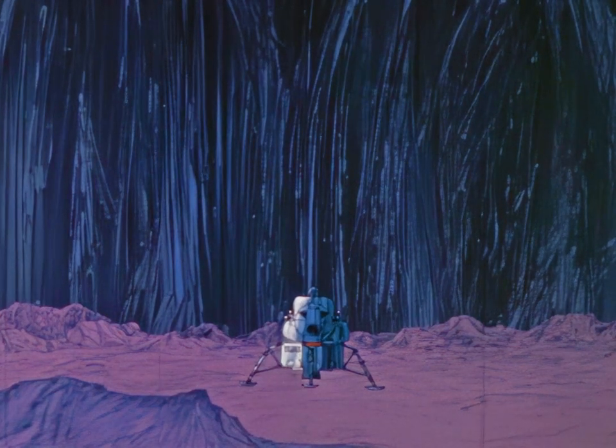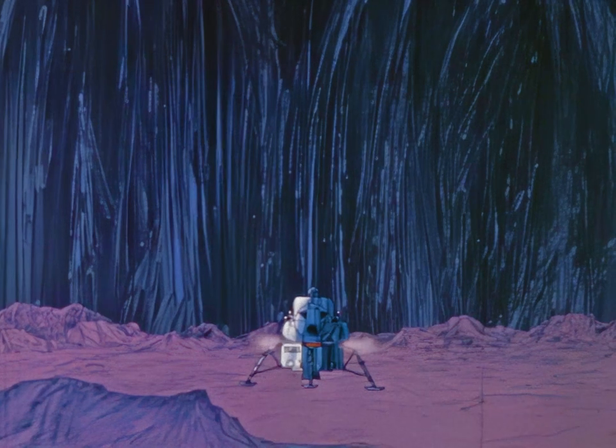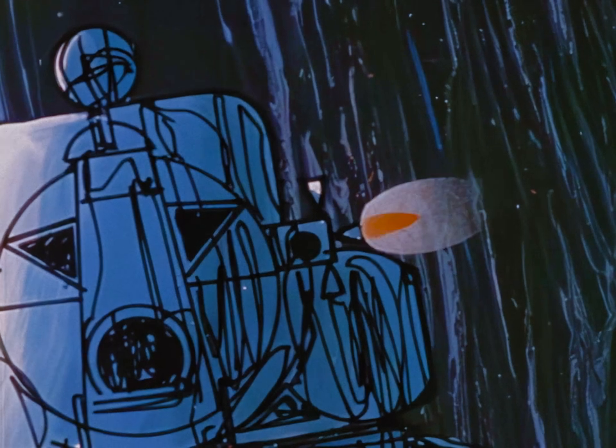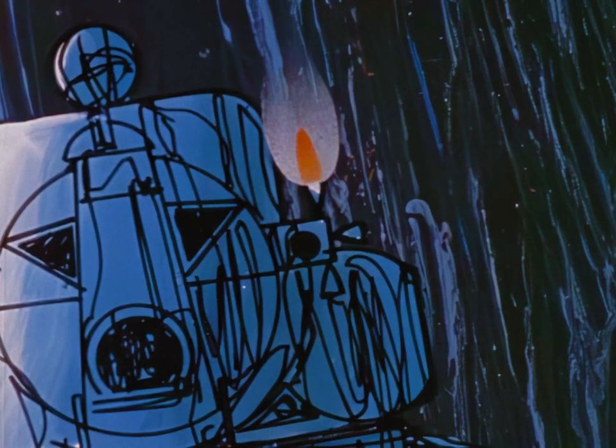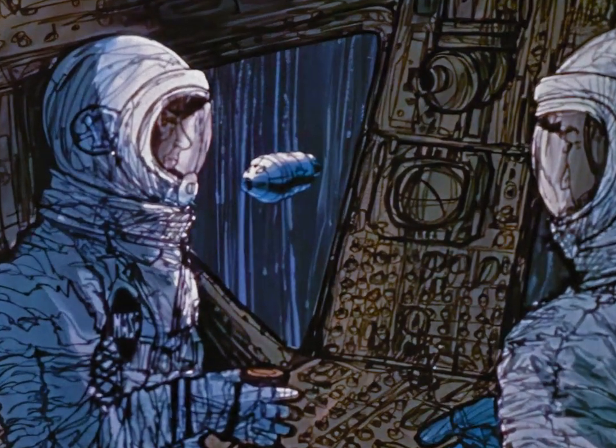The next propulsion requirement of the mission is the launch from the lunar surface back into lunar orbit. The empty descent stage serves as a launch platform for the ascent stage. A large amount of propellant and a launch engine must be carried to the moon to supply the energy required to return to lunar orbit. The attitude control system aims the thrust of the ascent engine, and the ascent maneuver brings the LEM into lunar orbit about five miles from the orbiting command and service modules.